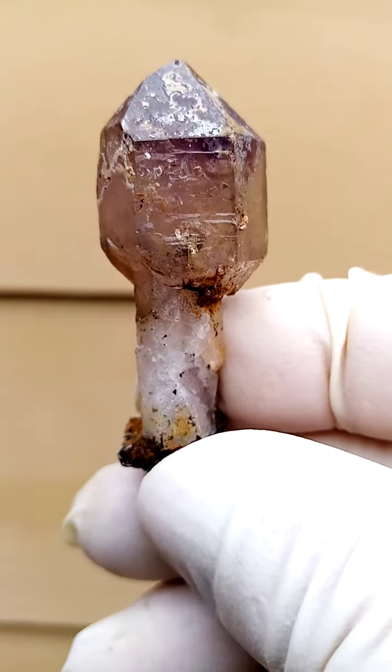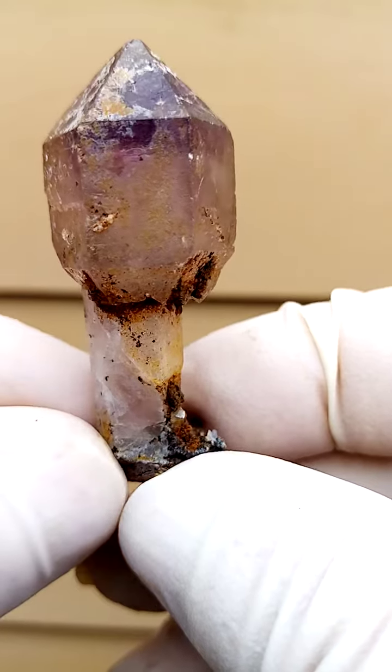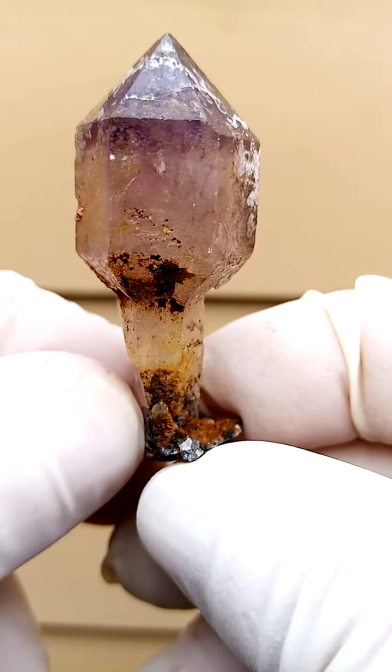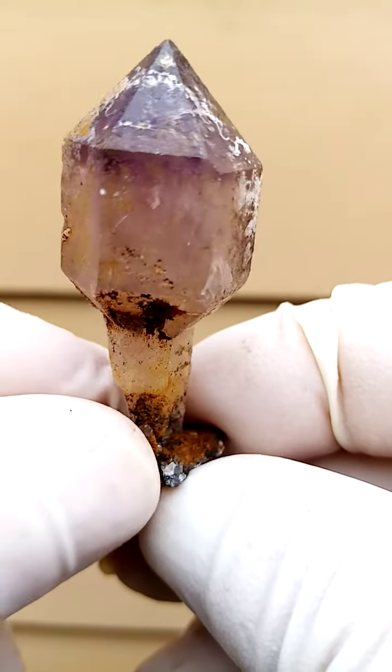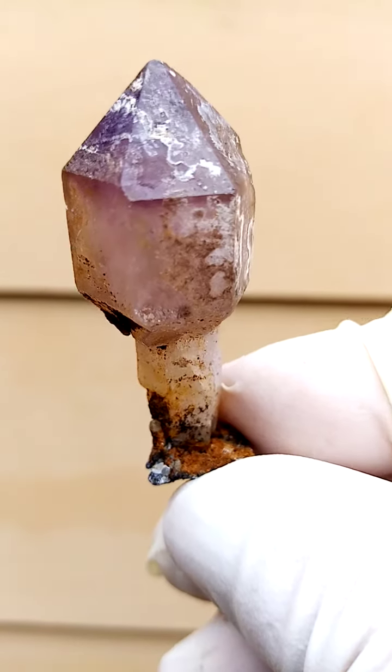A beautiful example of a scepter — as clear as one could get. This scepter is from the Zambezi Valley, Zimbabwe, Shangan Quartz. In this case there's a little bit of amethyst, maybe interlinked with smoky quartz, which is quite typical to this locality.